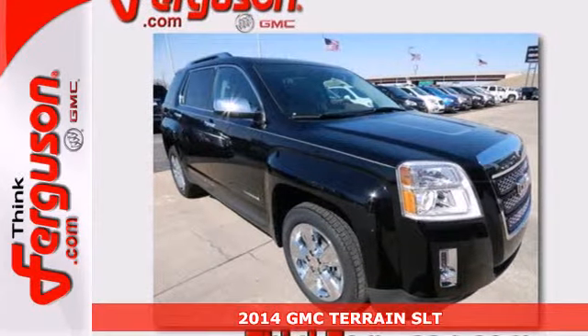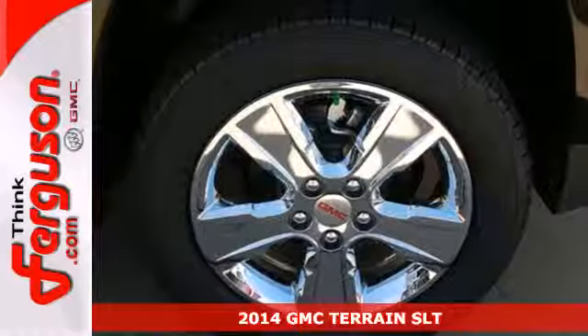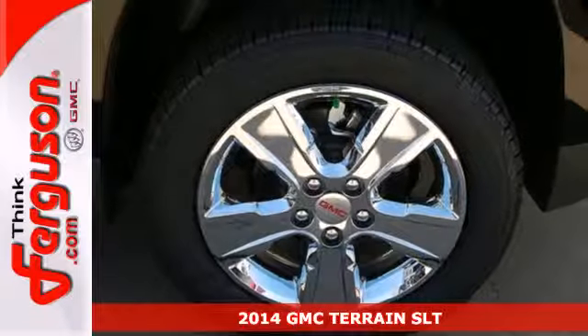It's a 2014 GMC Terrain. It has practical refinement, power, and cargo space.